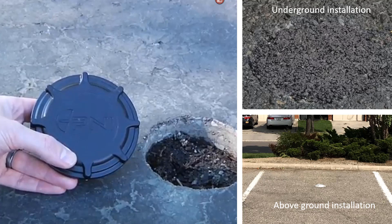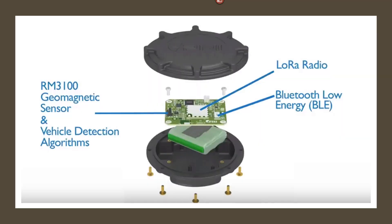The device uses a magnetic sensor with a vehicle detection algorithm. It also has a long-range radio module for communication with an IoT gateway. And finally, the sensor supports Bluetooth Low Energy for wireless provisioning and management, and includes a battery that lasts for over 10 years.